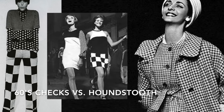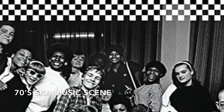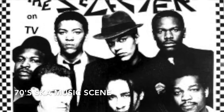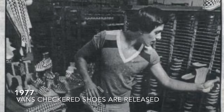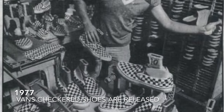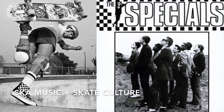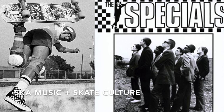Then the 70s marked the rise of the ska music scene, which took on the checkered print as a graphic symbol of the scene, bringing together Black, White, and other people of color as a statement against racial segregation. Also in the late 70s, Vans came out with the classic slip-on shoe in the checkerboard pattern. So in the 70s, both the ska music scene and skate culture were adapting the checkerboard print as a graphic symbol.